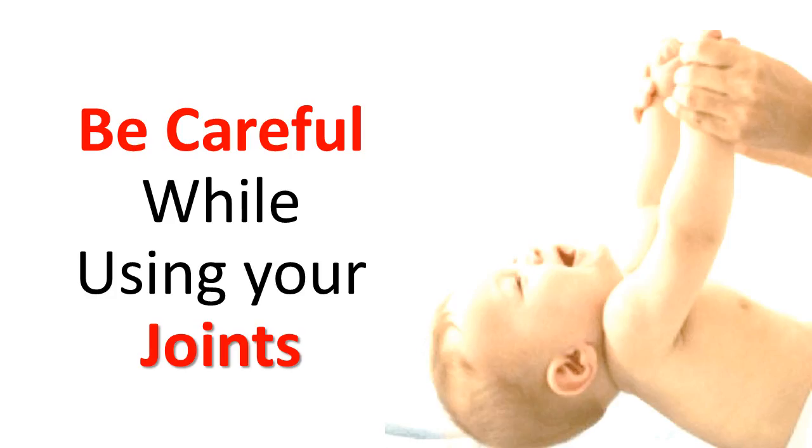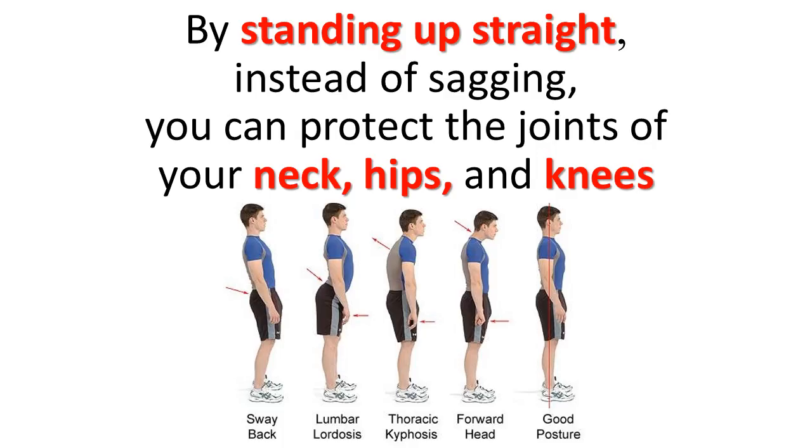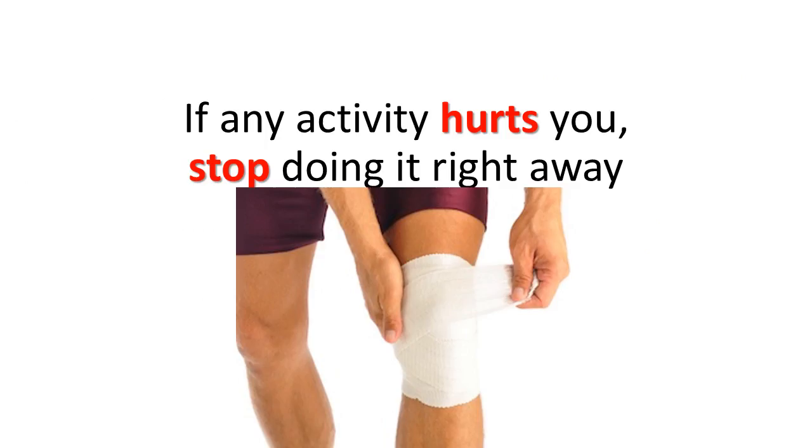Be careful while using your joints. Bad posture and wrong techniques during your daily activities add more stress to damaged joints. By standing up straight instead of sagging, you can protect the joints of your neck, hips, and knees. Use proper technique when lifting or carrying anything heavy. If any activity hurts you, stop doing it right away.